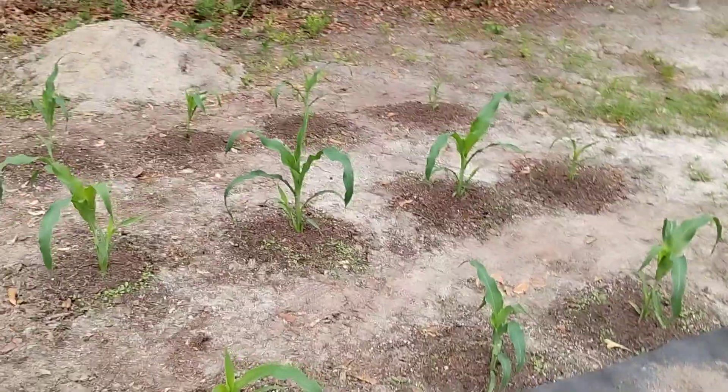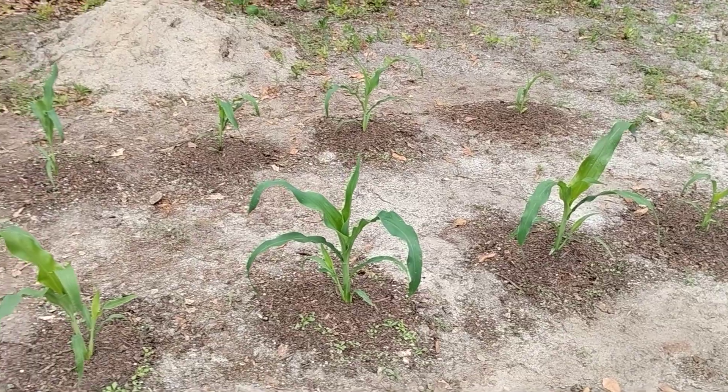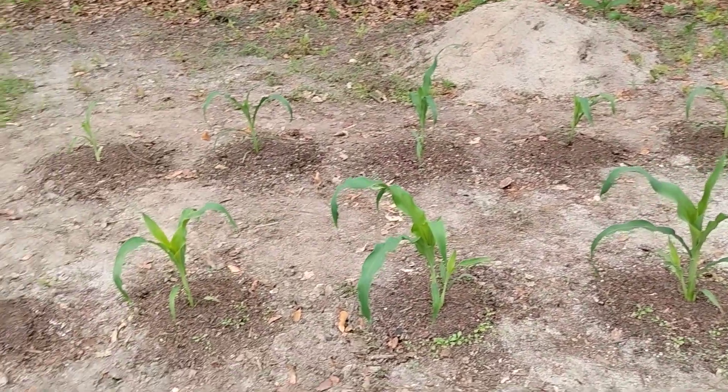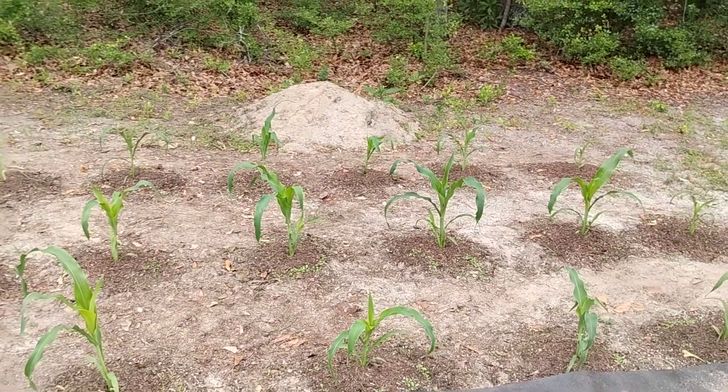I love the corn looking. Isn't it beautiful? I'm just hoping for a good outcome. Mr. Thumbs Up is talking about staking them up.